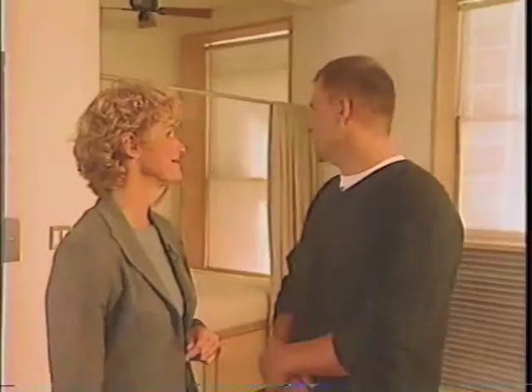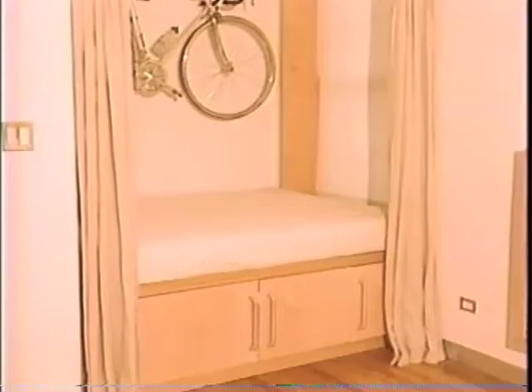You have transformed this space using some very unusual and unpretentious materials. Let's start with the guest bunk behind me. This is actually a sleeping nook for overnight guests or a late Saturday afternoon nap. We've got some storage below. It's built out of Baltic birch, which we've built many things in the entire apartment with — just a simple platform with a mattress on top.